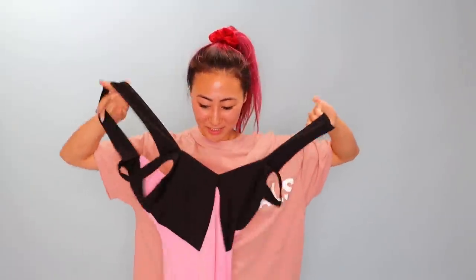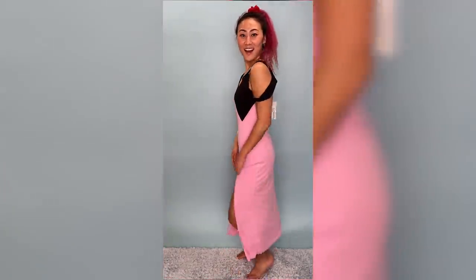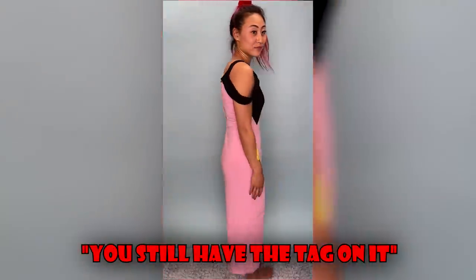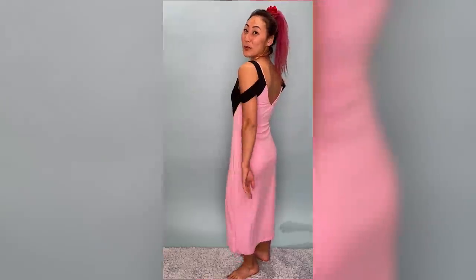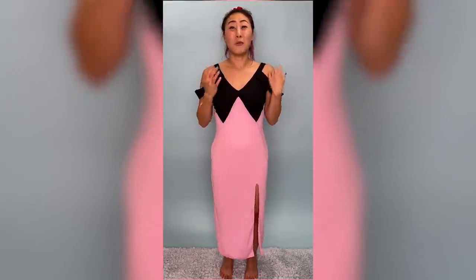Whoa, pink and black — that's pretty hype, and it's got a little shoulder detail. Let me try it on, this is cute, it's got a little slit. I feel like I'm going to prom again — throwback, brings back memories! Okay, we have a lot more to try on so let's move on to the next dress.